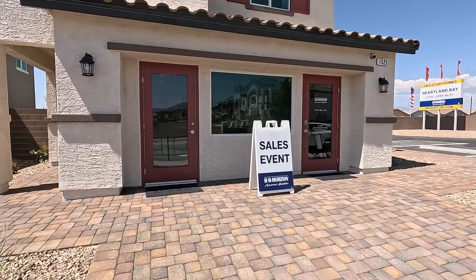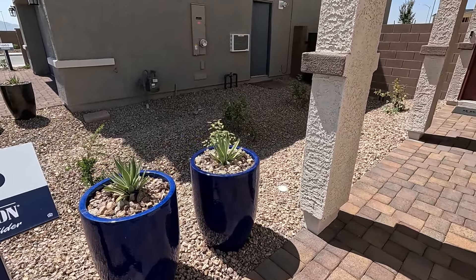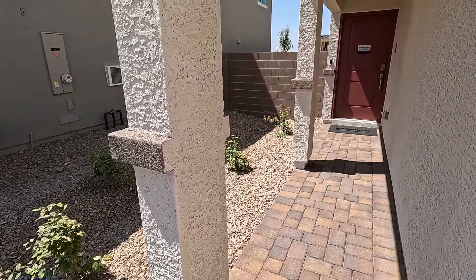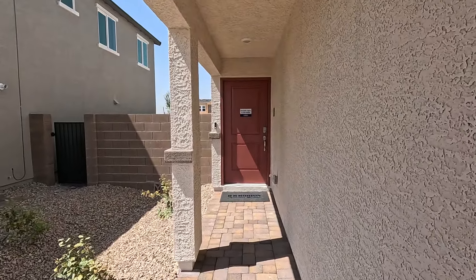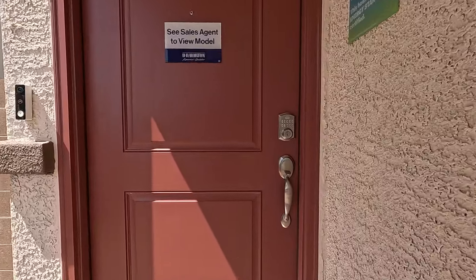You've got paver stones, the office here, and a two-bay garage. Got skip trowel stucco texture, six foot eight inches tall on your front door. Let's take a closer look inside.